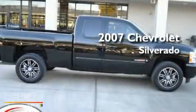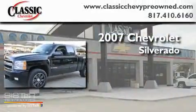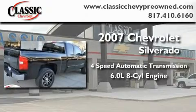This is a certified pre-owned 2007 Chevrolet Silverado. This truck has a 4-speed automatic transmission and a 6.0-liter V8.